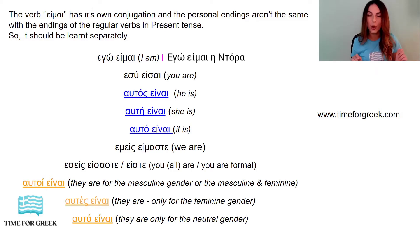So let's read it once again. Εγώ είμαι, εσύ είσαι, αυτός είναι, αυτοί είναι, εμείς είμαστε, εσείς είσαστε or εσείς είστε. Αυτή είναι, αυτές είναι, αυτά είναι.